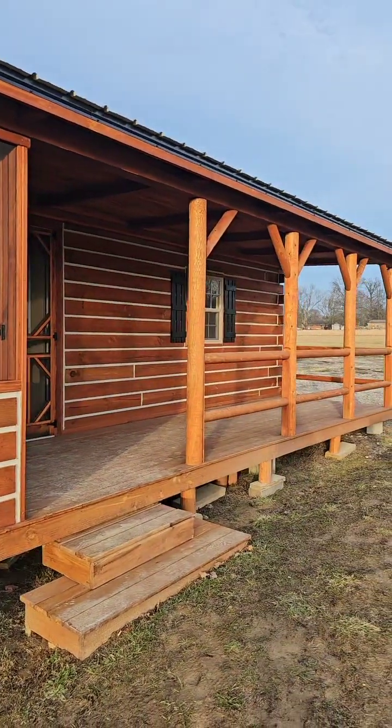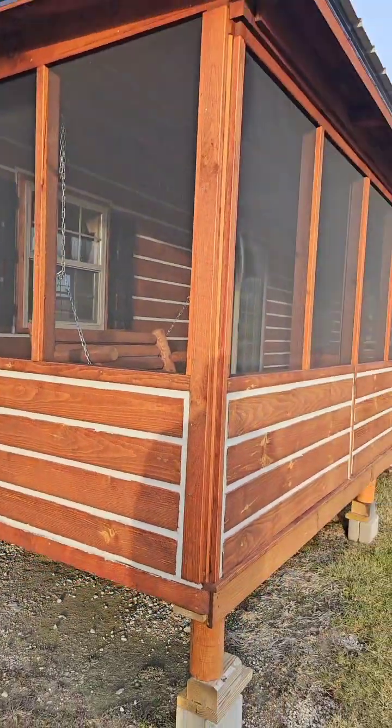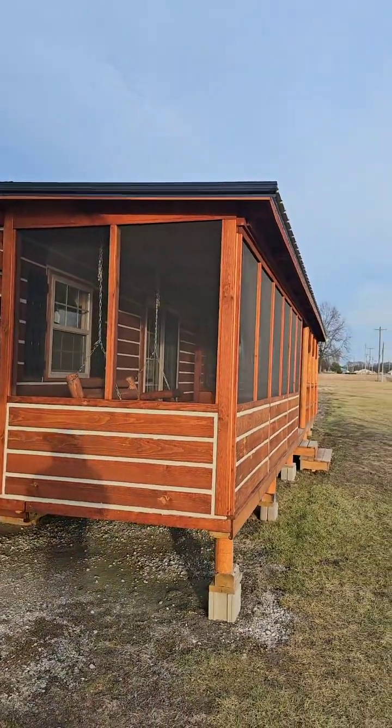We're now outside showing you the outside of this pretty cabin. Once again, this is the one we call El Chapo Muchacho. El Chapo Muchacho es muy bonito, mucho guapo. Es barato. El Chapo in the house, baby!